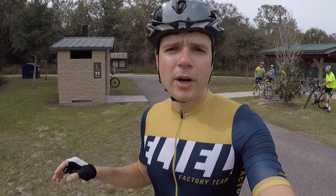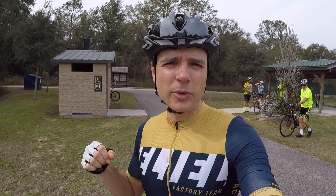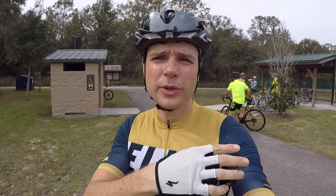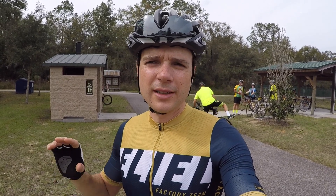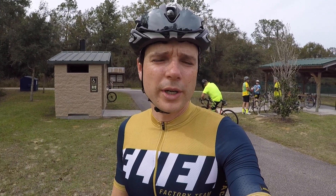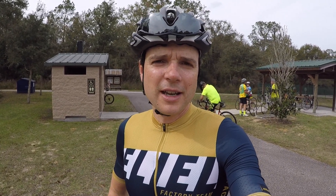After Green Pond Trailhead, there's the Bay Lake Trailhead, about 10 miles in. There's a restroom here and a little area where you can take a break or make a quick stop. Don't expect much — it's just a bathroom and a small parking area for people who want to join from here. Remember, always bring water and food because there's nothing out here.